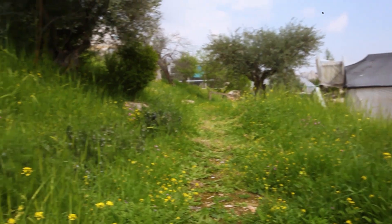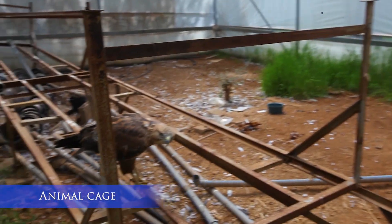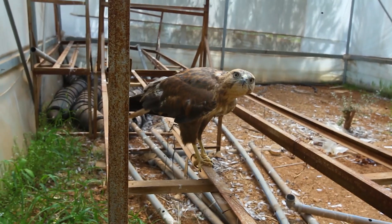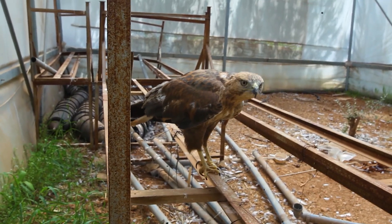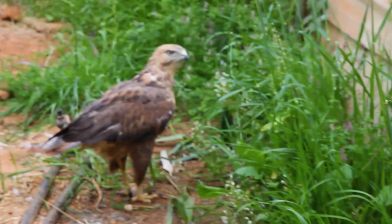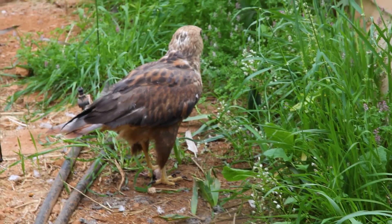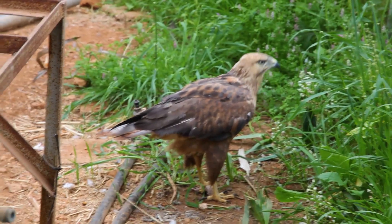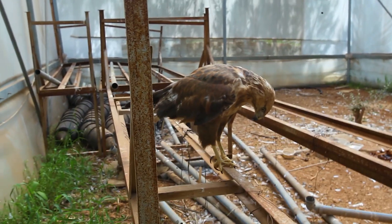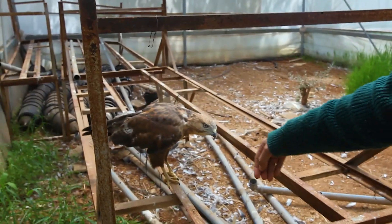This is a long-legged buzzard that was brought to us because its tail is damaged — people sometimes hunt animals and we try to rehabilitate them and release them when we can. We have released a hyena, two eagle owls, foxes, snakes, and so forth.